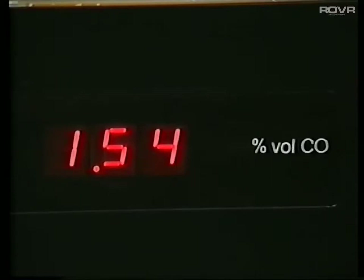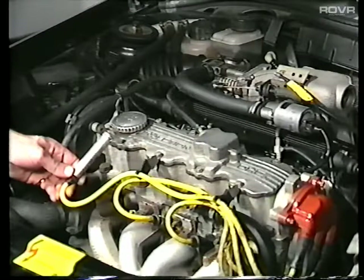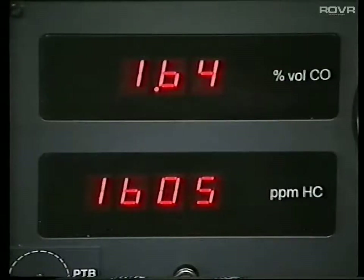This vehicle is set to run at 1.5% CO, which is well below the 4.5% CO level which is applicable. The engine is however only running on three of the four cylinders, and therefore unburnt fuel or hydrocarbons are being emitted from the exhaust pipe.